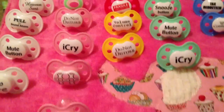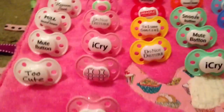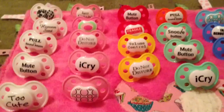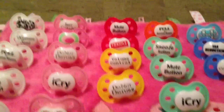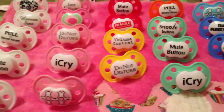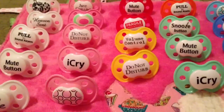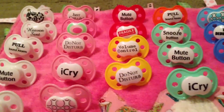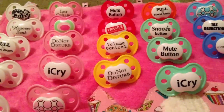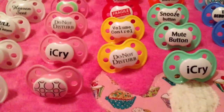Hey everybody, I am going to show you my pacifiers. I'm not sure of the brand, but I got one or two of them from my friend Vivian, and then I got some from Babies R Us. I'm not sure which is which, but I can tell you that I also have one that's modified, I think.